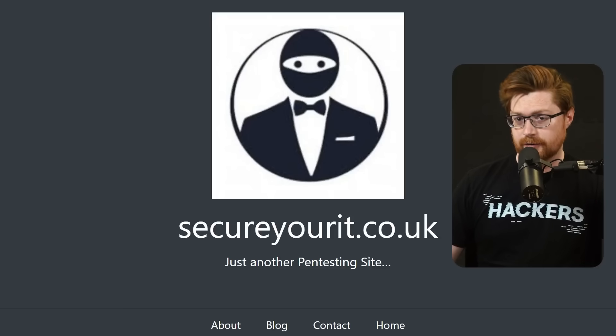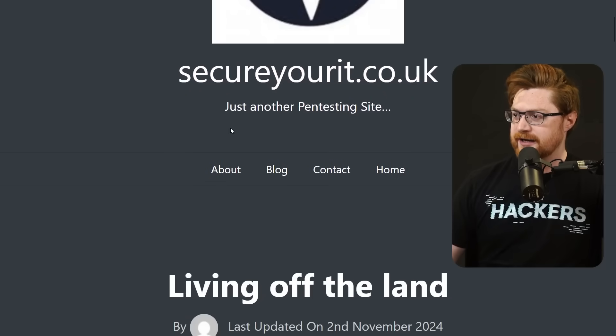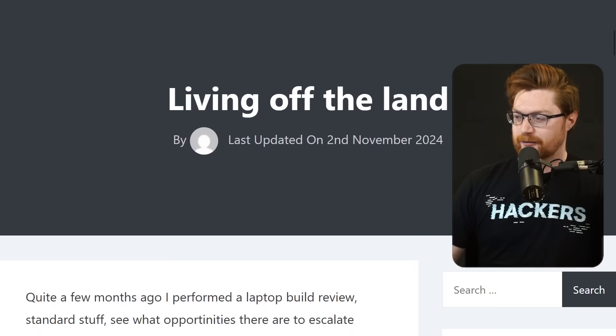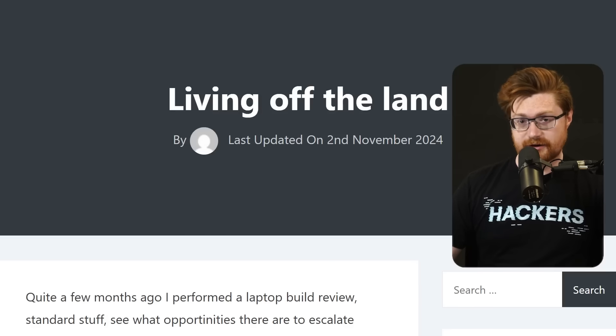Penetration testers and ethical hackers, I have a few tricks to share with you to add to your toolkit. Credit where credit is due — this one comes from a blog post on secureyourit.co.uk, just another pen testing site, put together by Richard Davey. The contact page on his blog references his handle or alias, rd_pentest, and you can find that on Twitter or X.